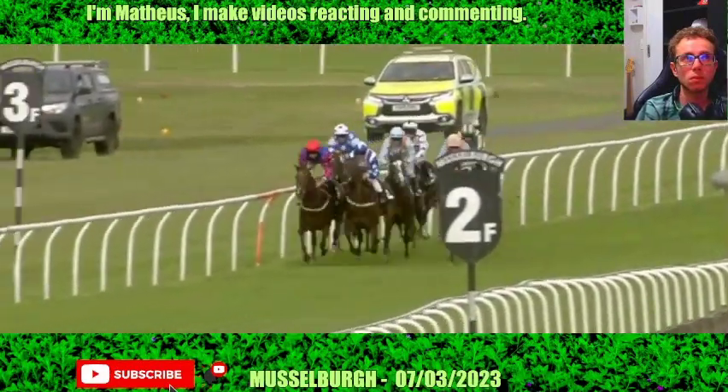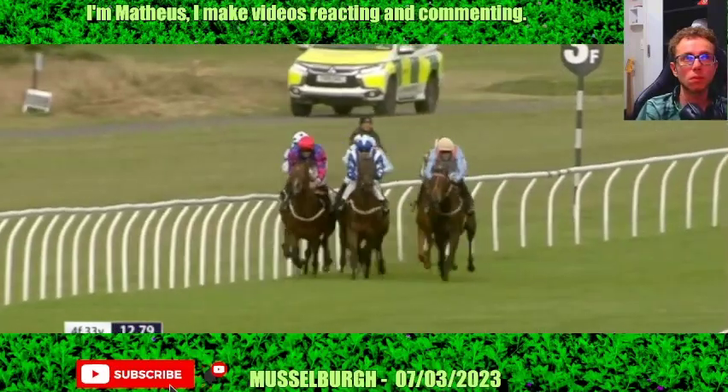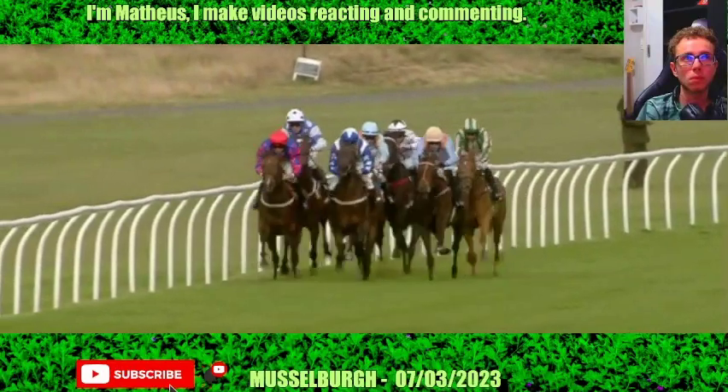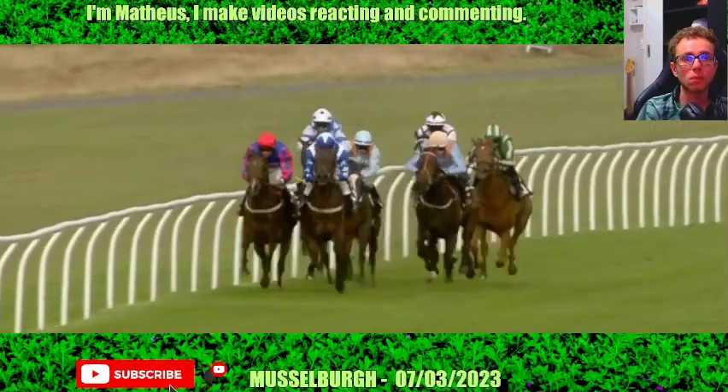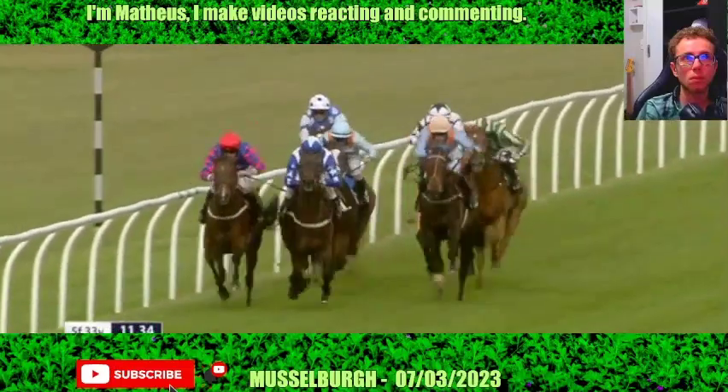Here they come down to where it starts getting interesting. Two and a half furlongs left to run. The favourite Charged Up on the left, on the right Swift Salient. These two are stride for stride. On the outside, as we look on the right, due consideration in the orange cap on the heels of the leaders. Lexington Bell is asked to improve.